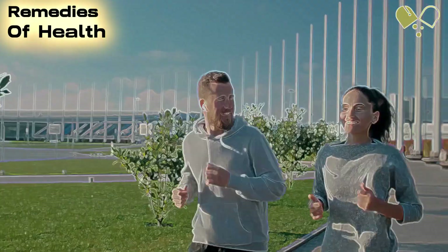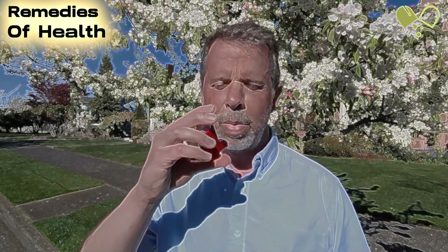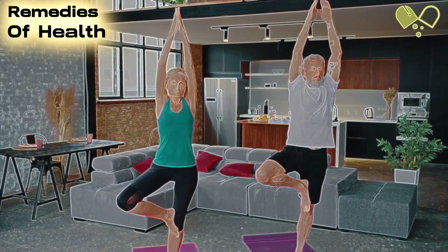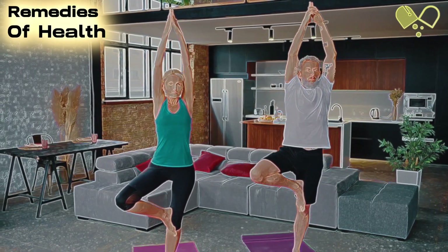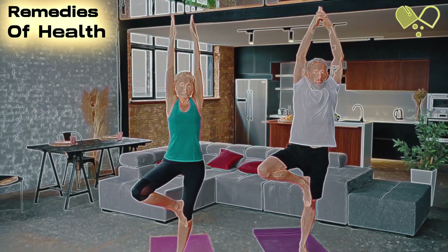Number 13: Incorporating Exercise into Daily Routine. Regular exercise is beneficial for individuals with asthma, as it helps strengthen the respiratory system. We'll discuss the importance of exercise, types of activities suitable for asthmatics, and precautions to take to ensure safe and enjoyable workouts.